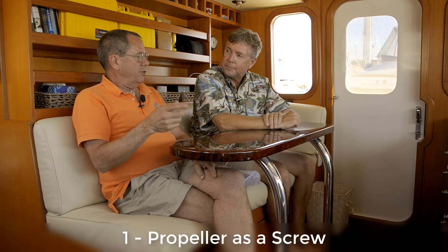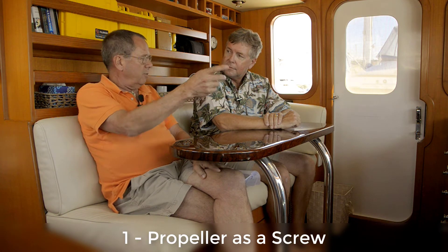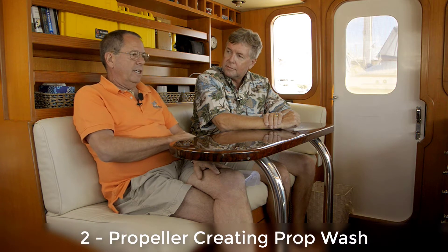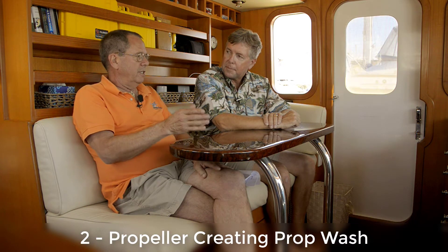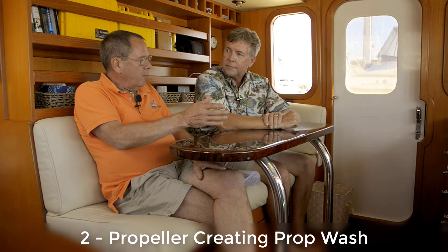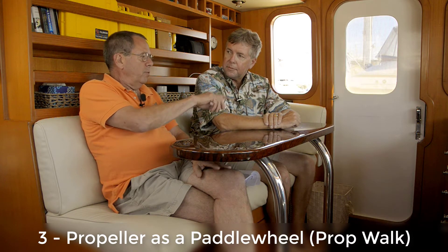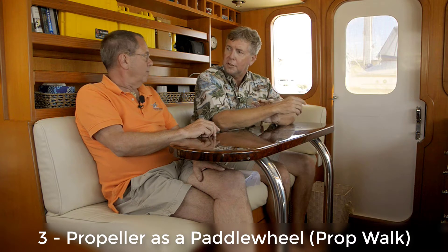We're going to talk about three different aspects of the propeller. The first is the propeller has a screw — that's why they often call the propeller a screw, because it literally screws its way through the water. Secondly, we're going to talk about prop wash, which is a critical part of pivoting — we're going to use prop wash to push the stern back and forth. The third thing is prop walk, where the prop will walk its way sideways based on the rotation.